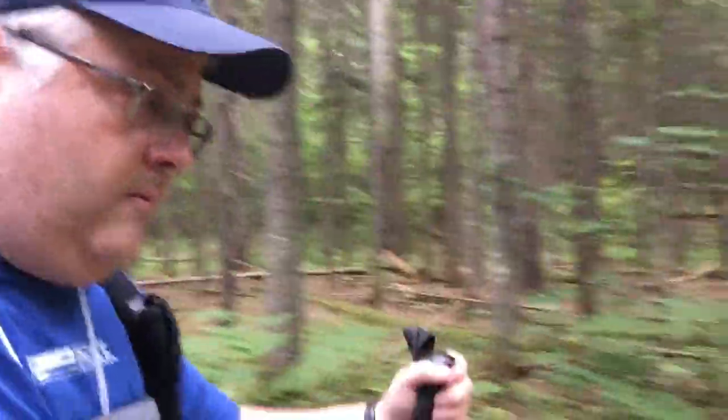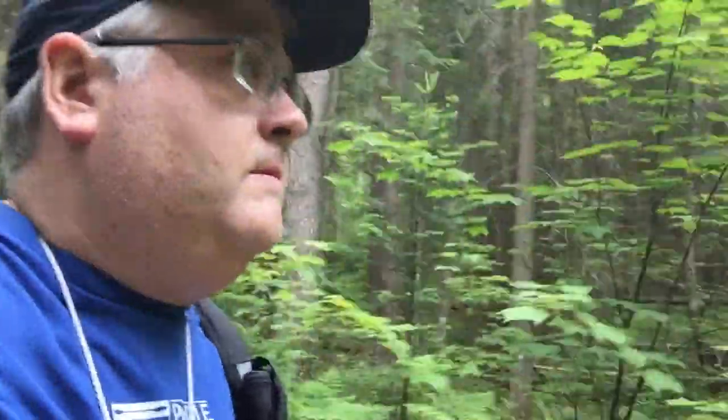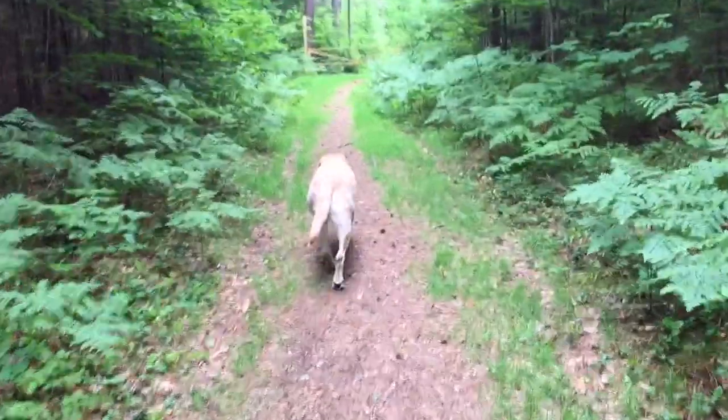We're back at the trail register, so we're almost to the car — everybody's still alive. There's the yellow gate, and on the other side of the yellow gate is the car.